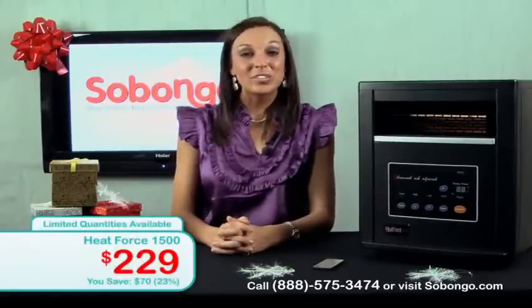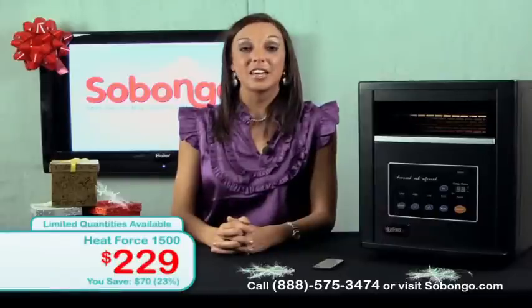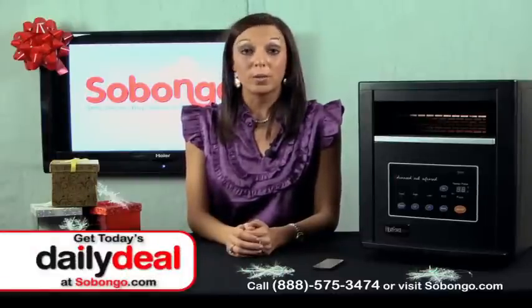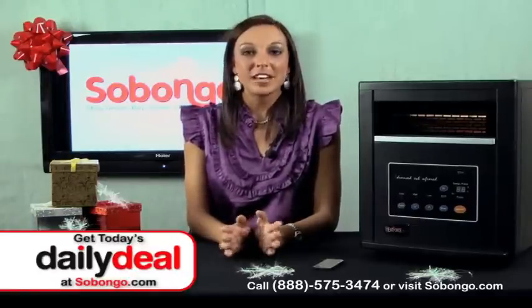If you are like me and like to have a cozy, nice, warm, relaxing house in the wintertime, but don't like to see the impacts on your checkbook, then I think I have a perfect product for you. This is a Heat Force 1500 Space Heater. This space heater will not only keep you warm this winter, but it will help you save up to 50% on your utility bills!